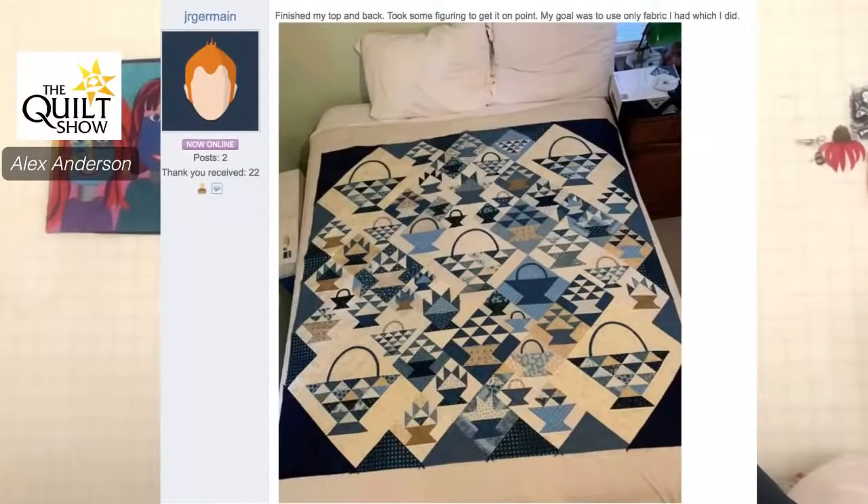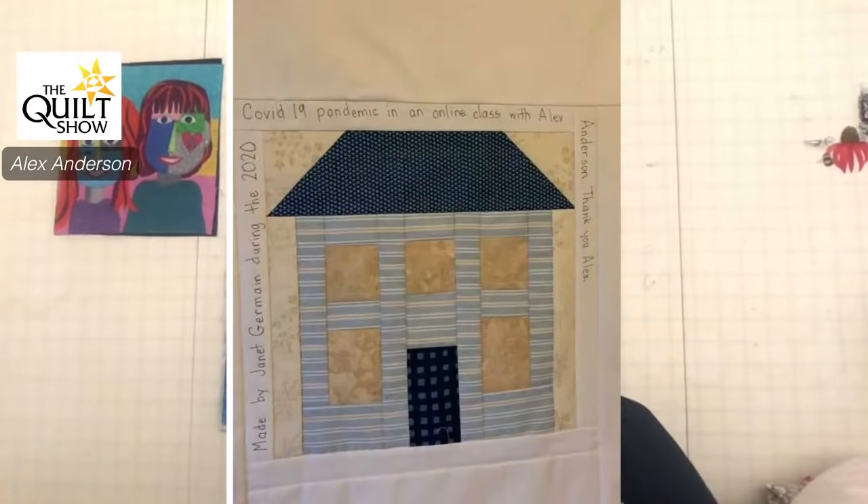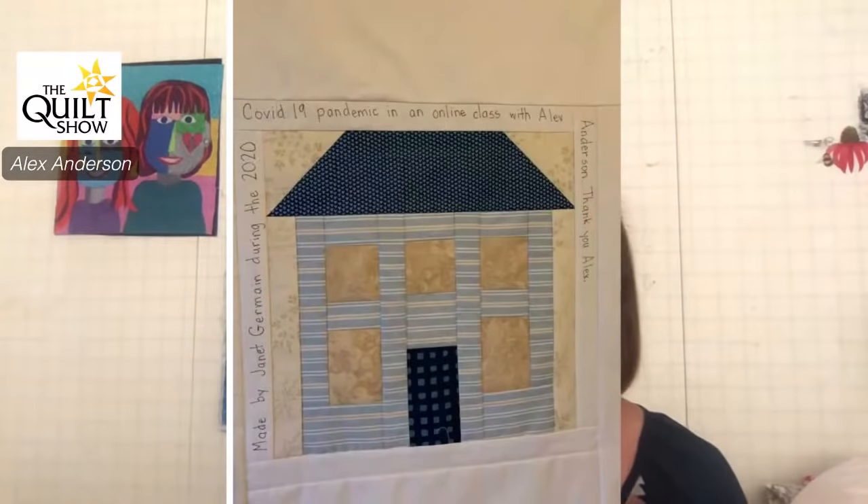I am so thrilled to see this one finished. The takeaway is: if you're working with blocks in multiple sizes, the outside edge has to be consistent. This is absolutely exquisite on point. Notice how her quarter square triangles that she's using set in are using different fabrics — that just makes it that much more interesting, the different values and prints. But look at this too, Janet — today you're teacher's pet, because she put a label on the back and put my name on it.